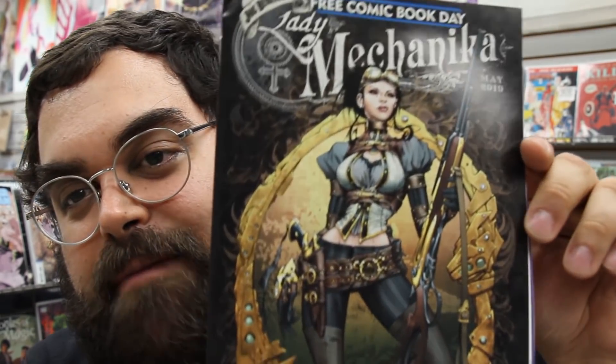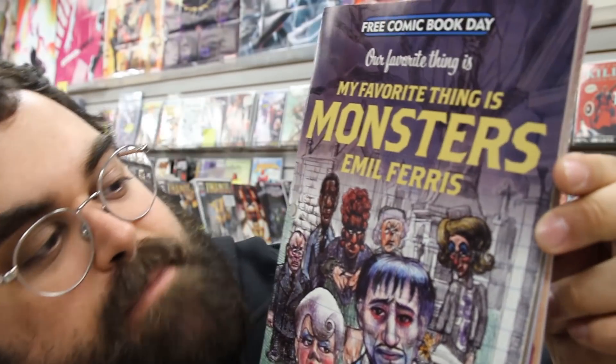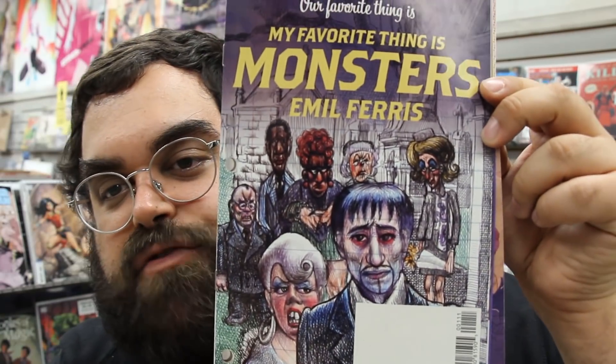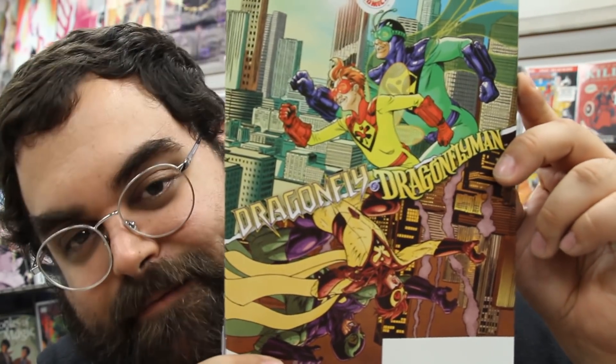We have Joe Benitez's Lady Mechanika — always loved my Lady Mechanika. From Vertical Comics, you have Kino's Journey. My favorite thing is Monsters by Emile Ferris — this one is really cool, looks like it's drawn in pen and ink. This is Dragonfly and Dragonfly Man.